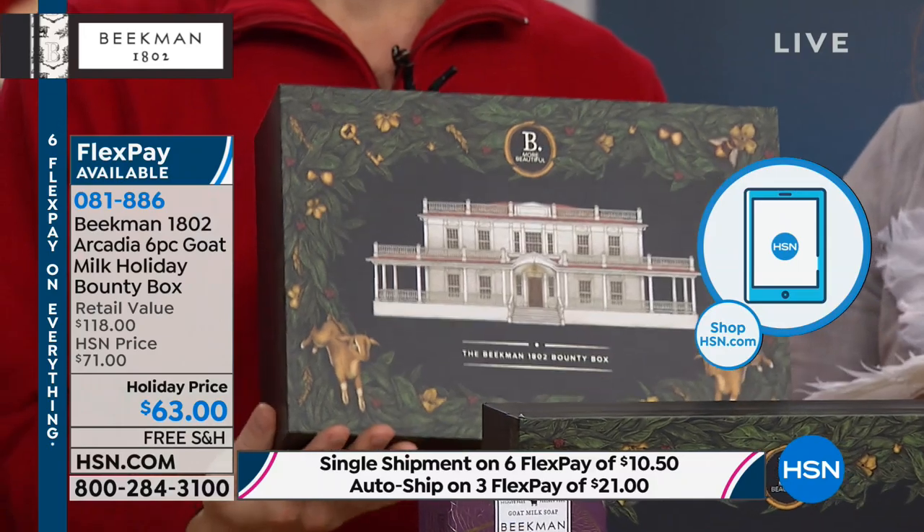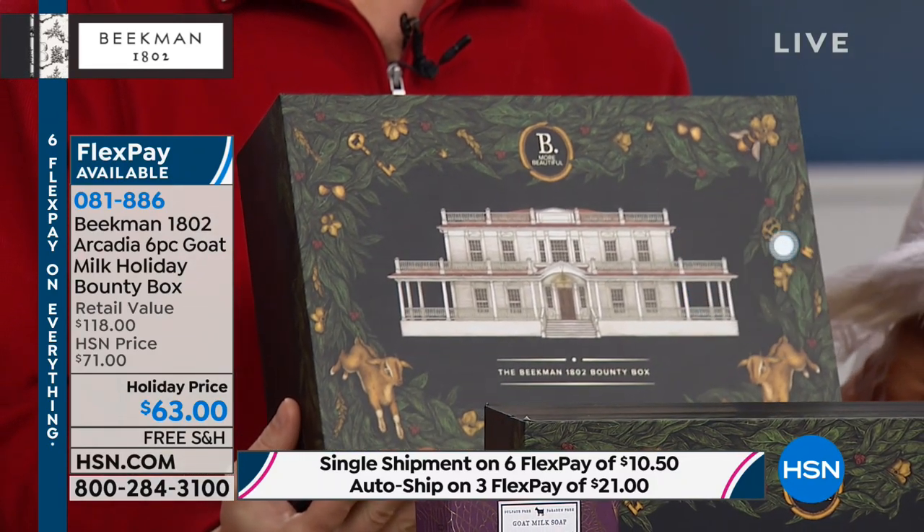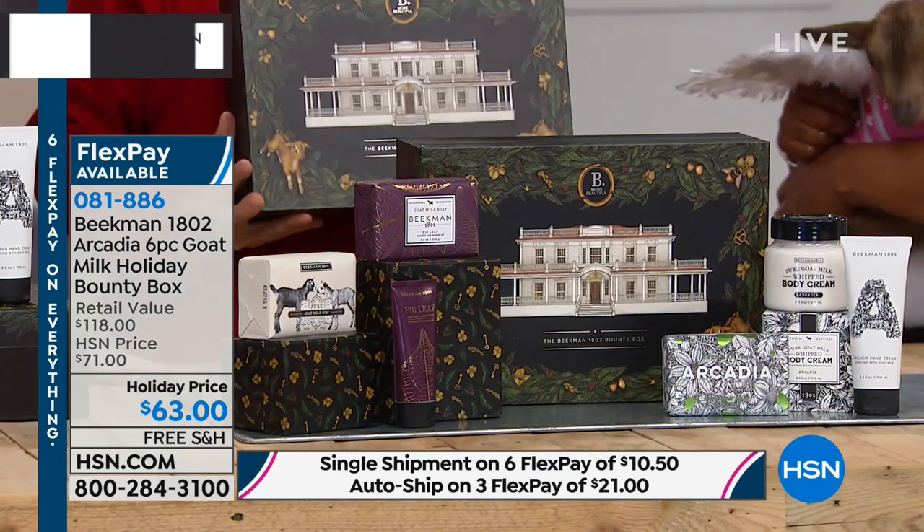Don't forget with our holiday return policy, we give you until the end of January. Merry Christmas to all of you! We're going to show you our big limited edition collectible Bounty Box, available only right here on HSN. Our Bounty Box every year is our thank you to the neighbors.